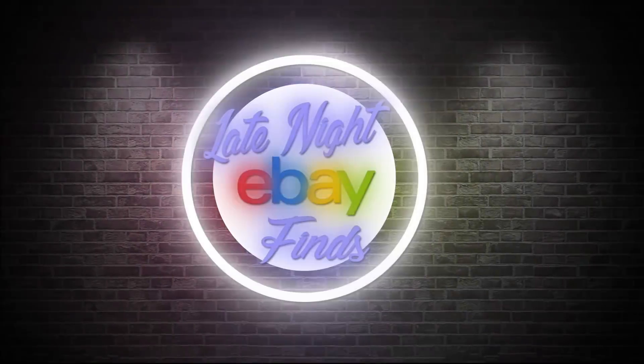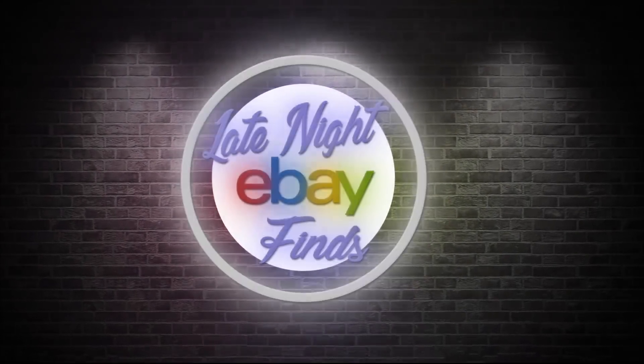Hi guys, Top Pops here, and today I've got a brand new package from eBay, so let's get started.